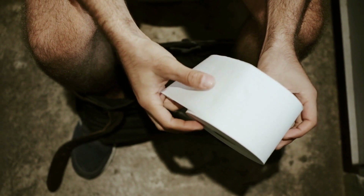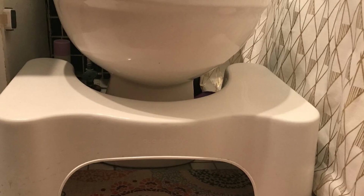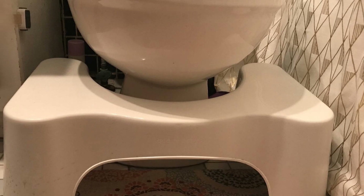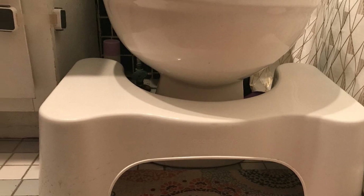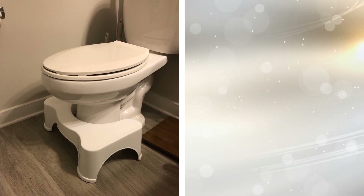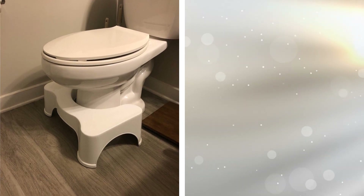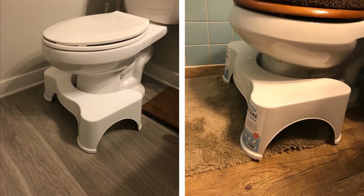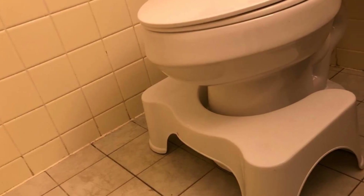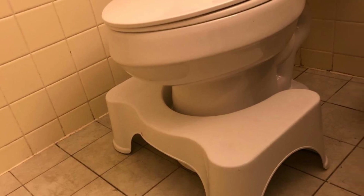24. Make your number two time easy and comfortable with this Squatty Potty Stool. Experience the benefits of a healthy posture with this nifty item that gives you an easy way to enjoy a faster and healthier experience. This Squatty Potty Stool can help you have the proper position and posture for an easier process. Place it next to the bowl and use it as a step while you're sitting down. This helps achieve a more natural squatting position that can help your bowel movement become regular safely, using no medication.